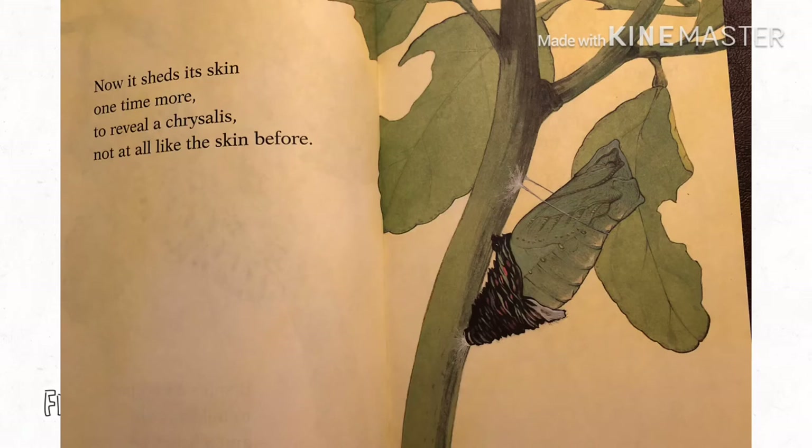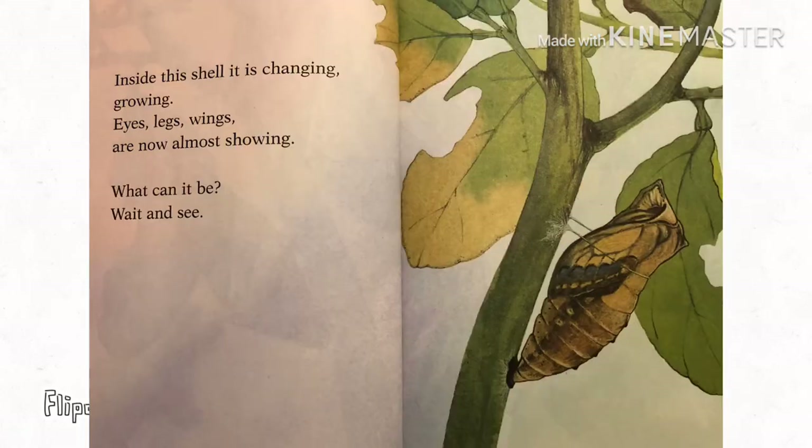Now it sheds its skin one time more to reveal a chrysalis. Not at all like the skin before. Inside this shell, it is changing. Growing eyes, legs, wings are now almost showing. What can it be? Wait and see.